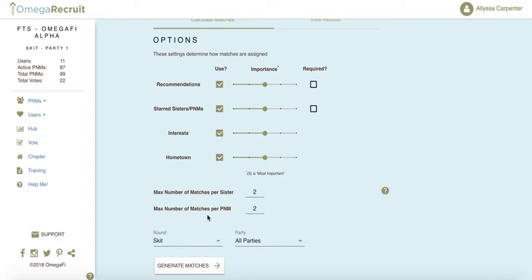The max number of matches per PNM lets admins decide how many member matches each PNM should receive, and the same rules apply as matches per member. Setting it to one creates a one-to-one match; increasing the number allows more matches. At the bottom, you can choose by round and by party — select all or choose a specific one to filter your results.